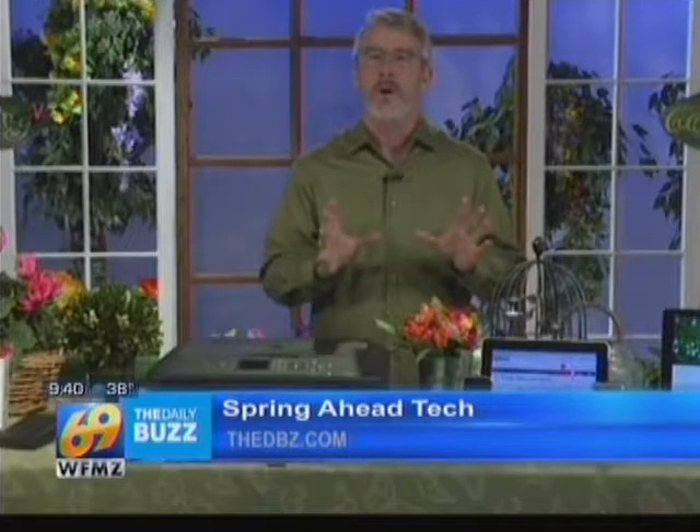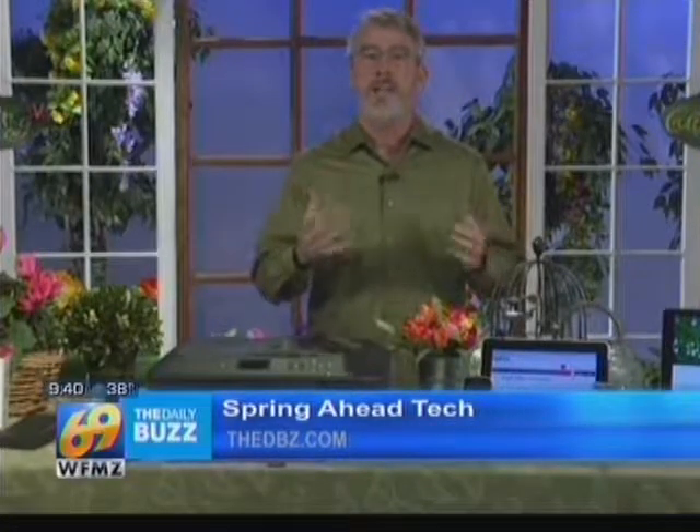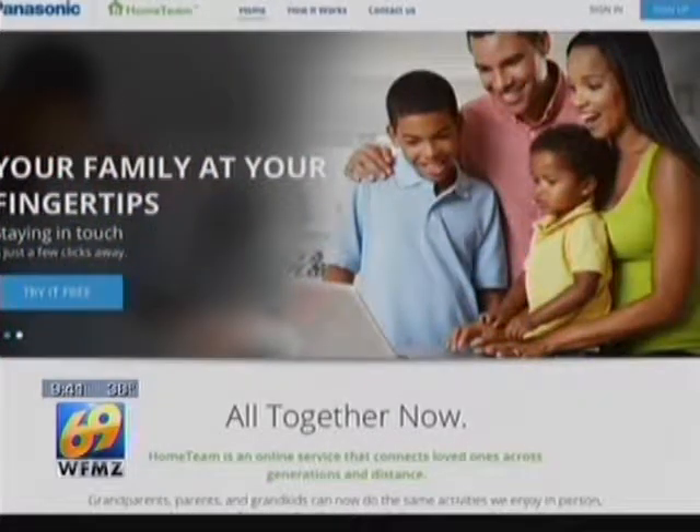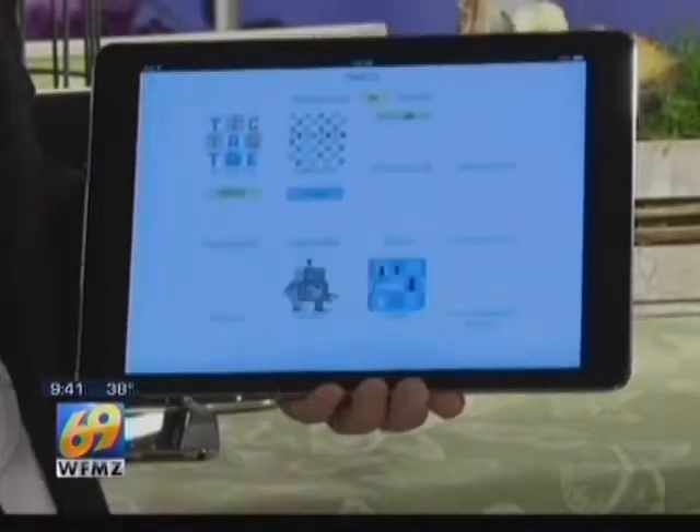According to the AARP, over half the grandparents in the U.S. live more than 100 miles from their grandchildren. So technology is constantly updating how you can connect with your family in a meaningful way anytime, anywhere. This is Home Team, an online video calling service from Panasonic that lets grandkids and grandparents do things face-to-face — it's like being there.